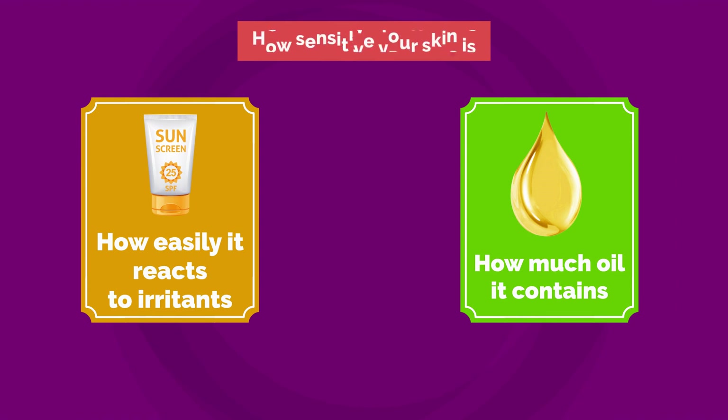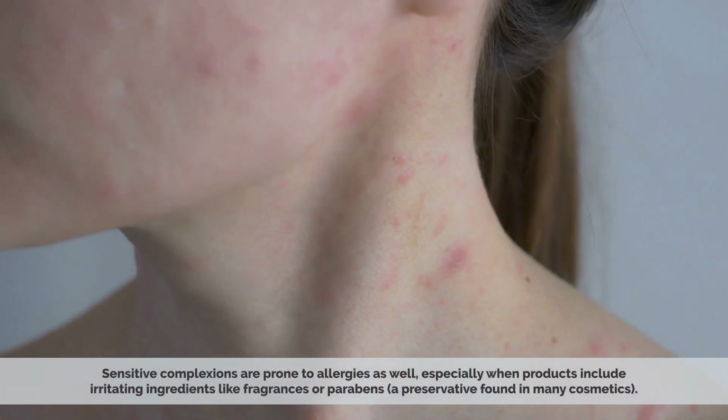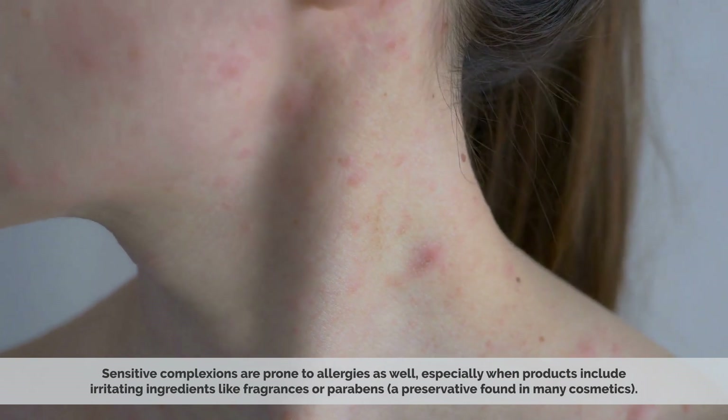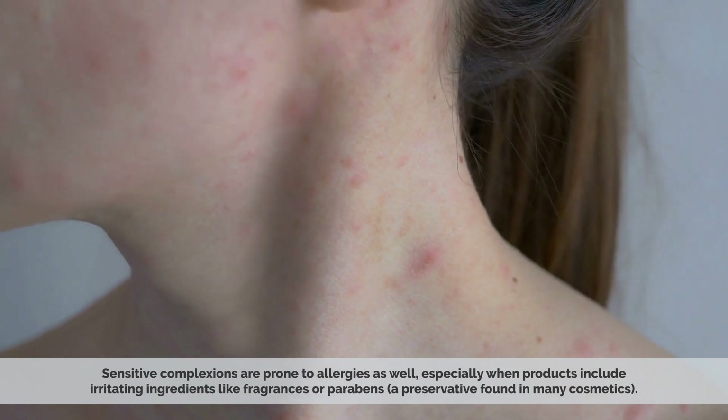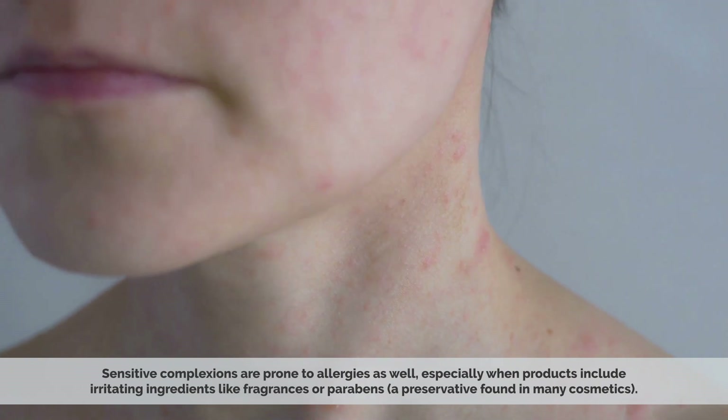The two main factors that determine how sensitive your skin is are how easily it reacts to irritants like sunscreen, and how much oil it contains, which can make it either dry or oily at any given time. Sensitive complexions are prone to allergies as well, especially when products include irritating ingredients like fragrances or parabens, a preservative found in many cosmetics.